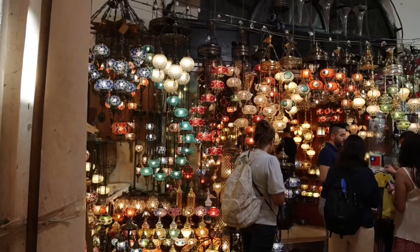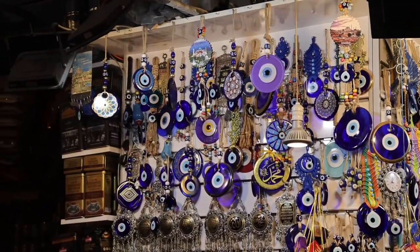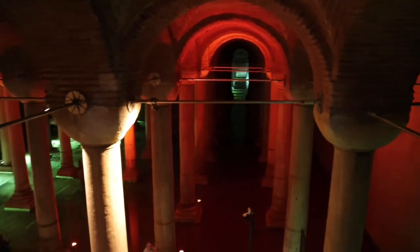Our next stop was the Grand Bazaar — it's a one-stop shop where you can find lots of gold, spices, beautiful chandeliers, traditional Turkish souvenirs, and much more. If you're looking for something to take back home, add this place to your list.